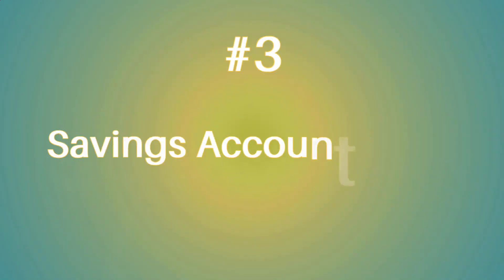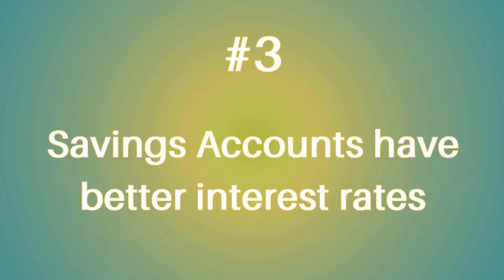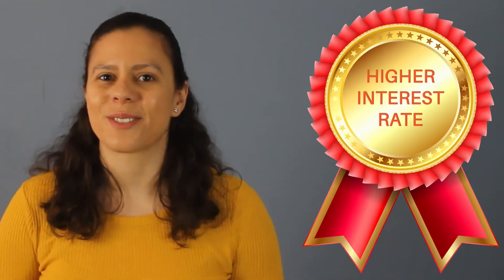Number three, savings accounts usually have a better interest rate. Because banks expect you to keep your money longer in your savings account, they usually reward you with a higher interest rate than your checking account. Sometimes a checking account doesn't even pay interest at all.